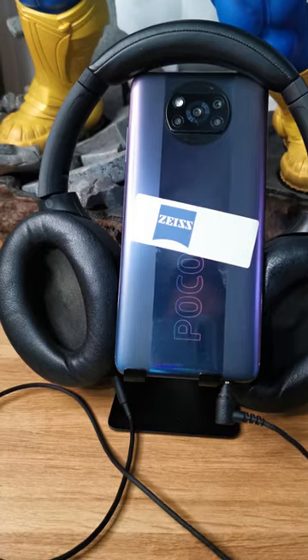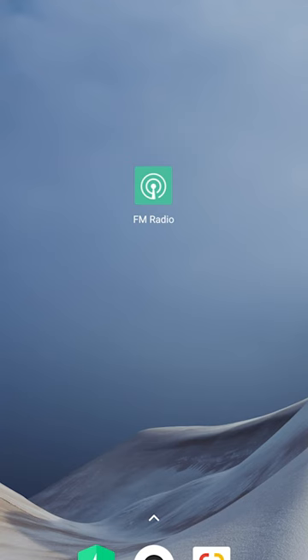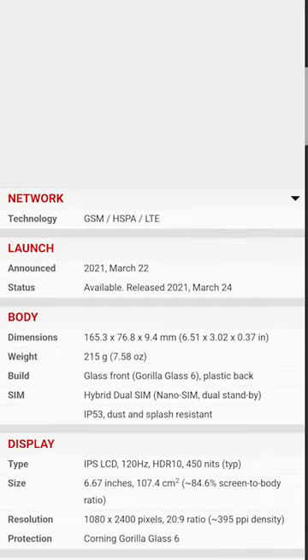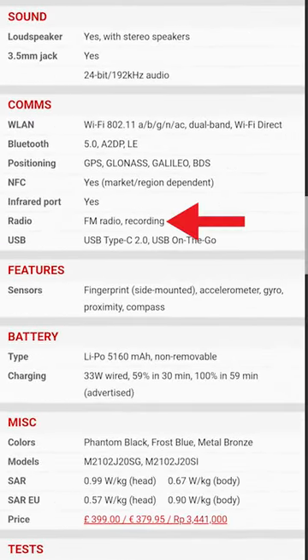To see if your phone can use FM radio, check if an app is already installed on your phone, or go to GSM Arena and search up your phone to see if FM radio is available on your device.